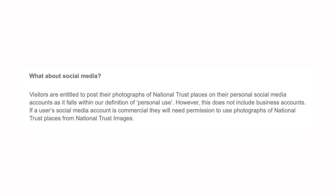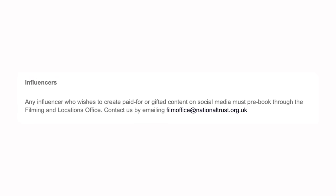They further clarify that visitors are entitled to post their photographs of National Trust places on their personal social media account as it falls within their definition of personal use. However, this does not include business accounts or influencers. If influencers are paid for or gifted social media content, it must be pre-booked through the filming and locations office. Gifted social media content is where you've received a product — called a gift — and in return for that gift you are filming some kind of review or promotion. That is classed as gifted social media content and therefore falls under the hawking bylaw.